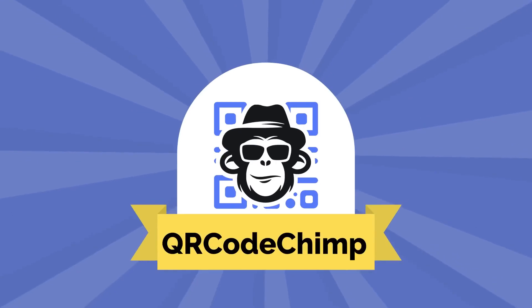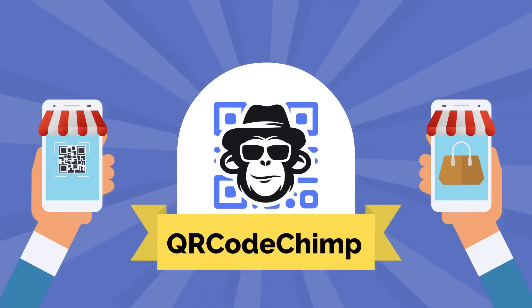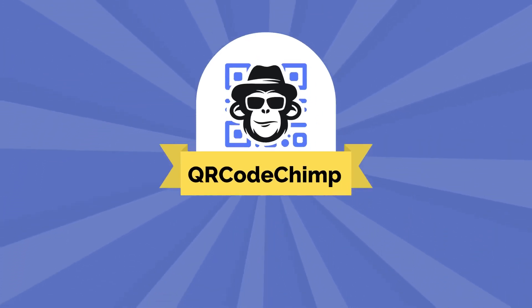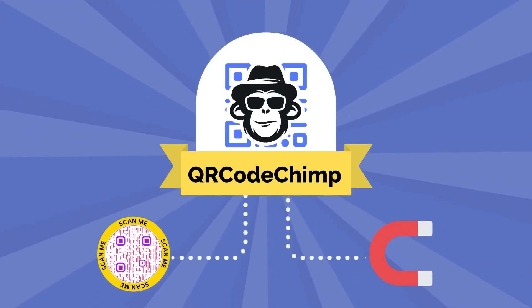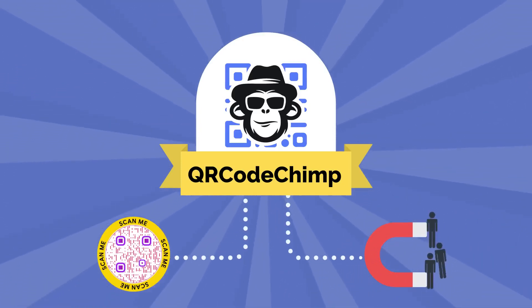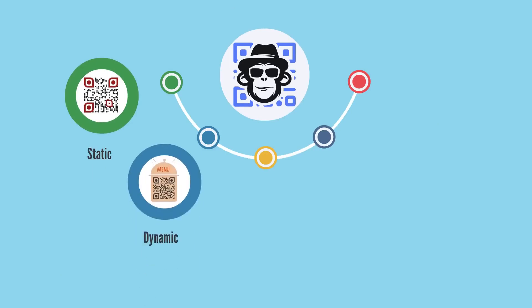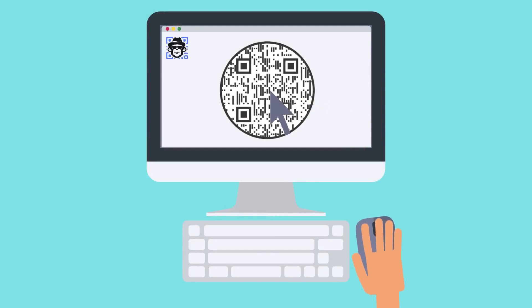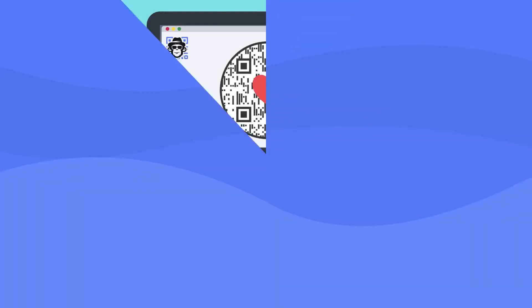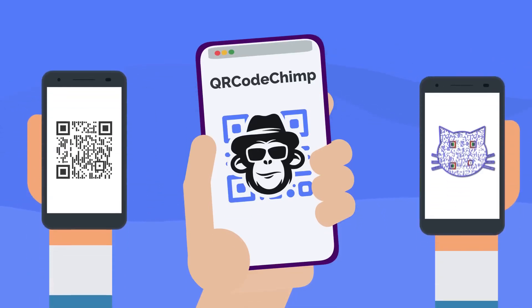QR Code Chimp is a QR Code management platform that unleashes the true potential of QR Codes for your business. It lets you create and manage unique, trackable QR Codes that help you reach more customers and increase engagement. With QR Code Chimp, you can create static and dynamic QR Codes of different shapes, designs, and colors. You can even add your logo to the QR Code and integrate it into your branding and marketing initiatives. So with QR Code Chimp, your QR Code can go from this, to this.